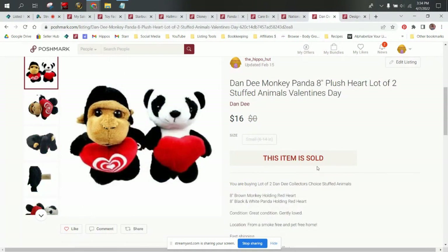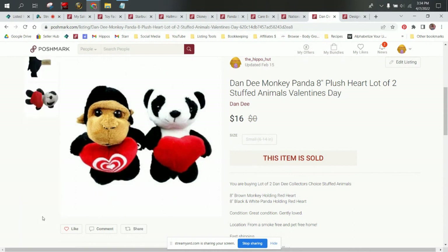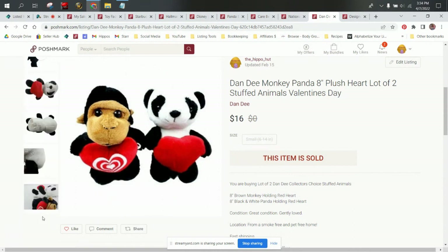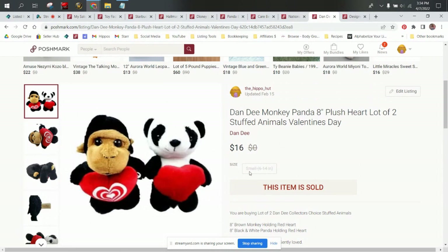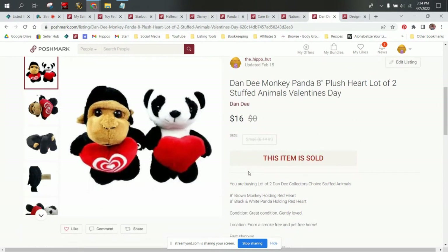This is a lot of two small Dan D plush. They were really tiny, eight-inch plush with a Valentine's Day theme, each of them holding a heart. So I decided to lot them up and see what happens. They were 50 cents a piece and they sold for $16. Our profit on them after fees and cost of goods was $11.80 on the two. Dan D is a good brand to source. A lot of them are going to be bread and butter, so if you aren't comfortable with bread and butter or filler items, just comp them before you purchase. But some are very surprisingly worth a lot of money.